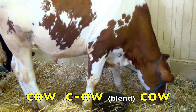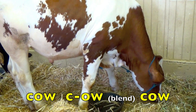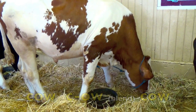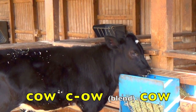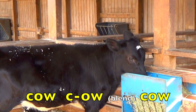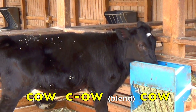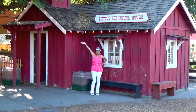Cow. C. Ow-l. Blend. Cow. Again. Cow. C. Ow-l. Blend. Cow.